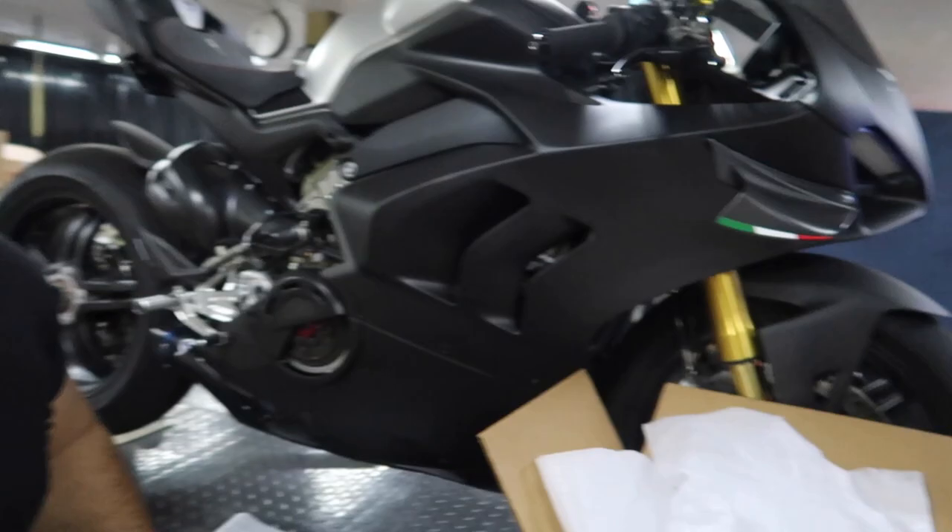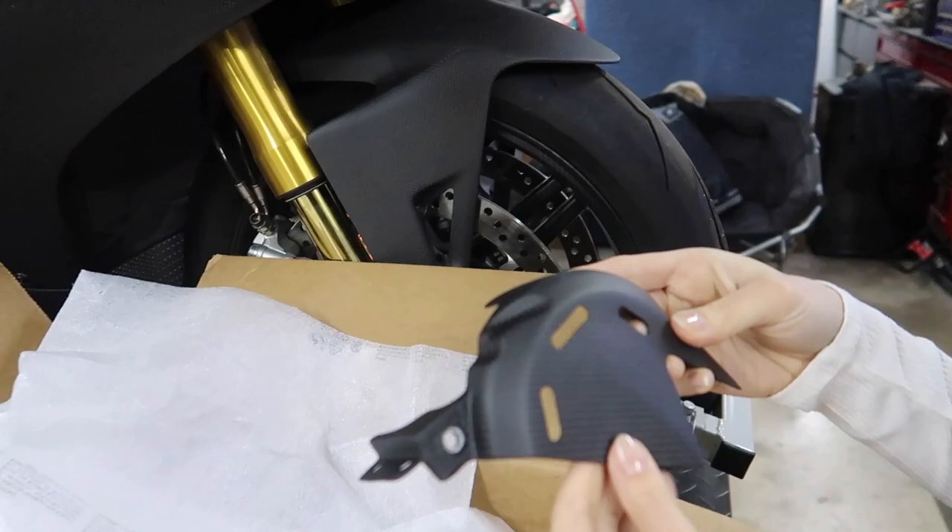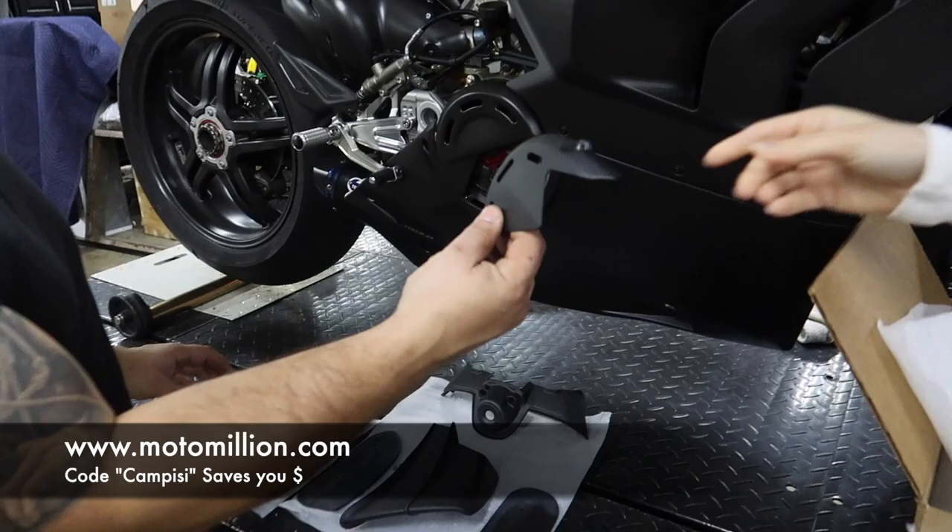That's the carbon ignition cover. When we weigh these, people are gonna be like, 'Jerry, you didn't wipe the dust off.' We're gonna weigh the bike at the end anyway — we're just trying to get some sort of idea. That's the front sprocket cover in carbon. Shout out to Manny from Moto Million — use my code CAMPEZ to save yourself some money on anything you order from them.